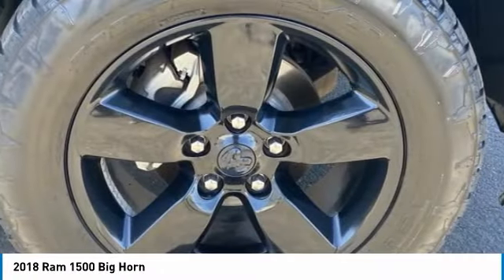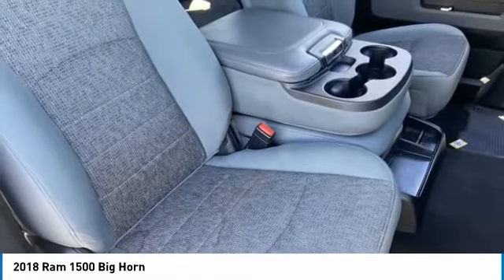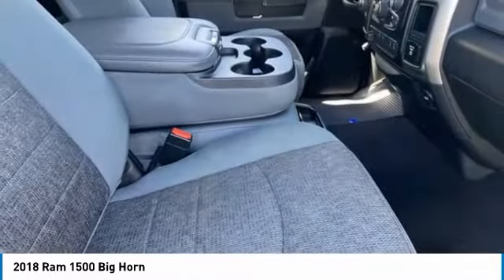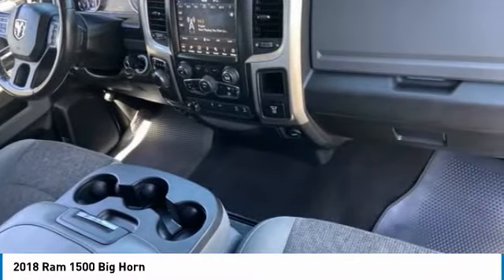This vehicle has less than 50,000 miles. Here are some of this vehicle's great options: tire pressure monitor, heated mirrors, brake assist, traction control, stability control, and engine immobilizer.